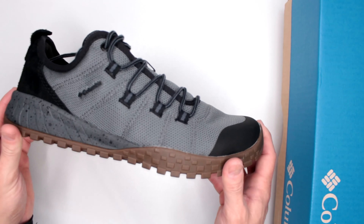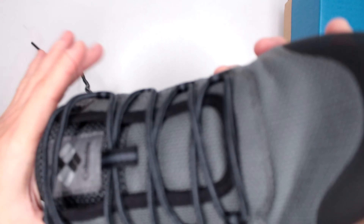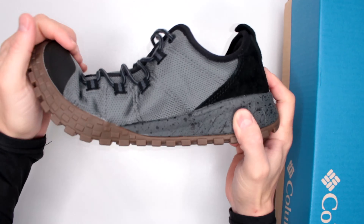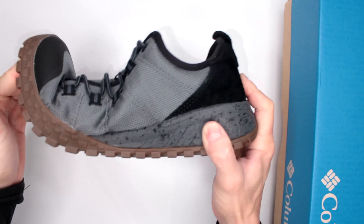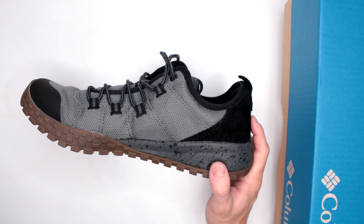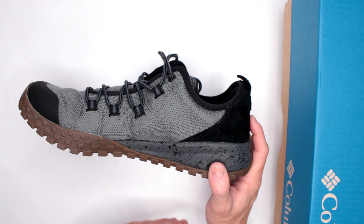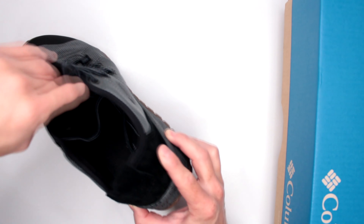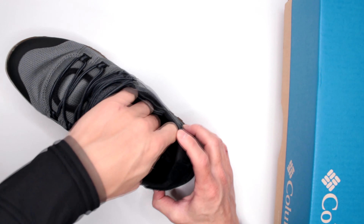Another thing that contributes to comfort is the outsole. Let me get this out so I can show you how flexible it is. Check this out — very, very impressive. You can actually run properly in these shoes without any problems at all.